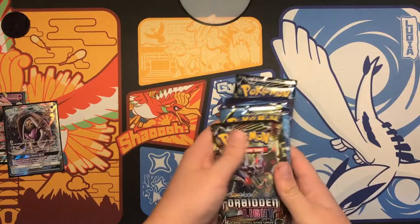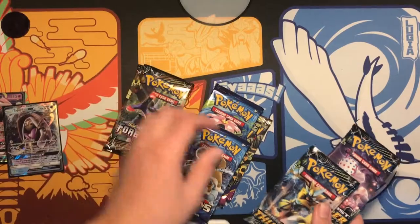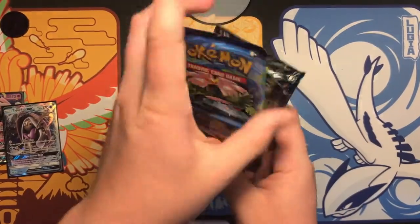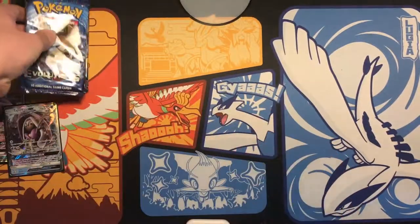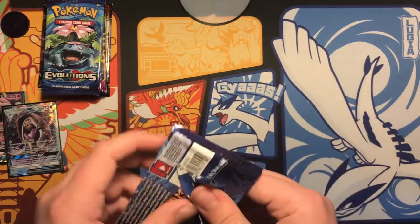Alright, so I'm gonna open Ancient Origins first, then Evolutions, Forbidden Light, then Lost Thunder.